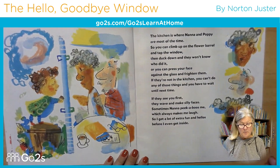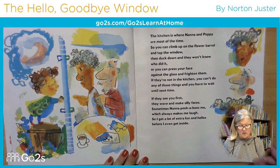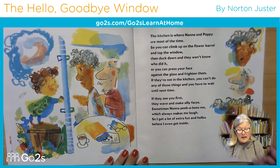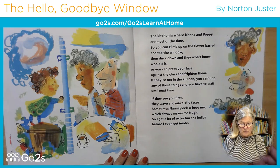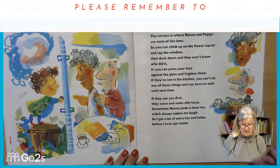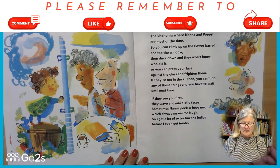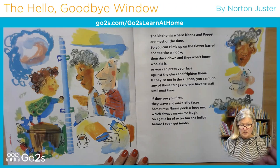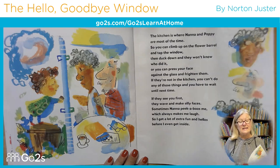The kitchen is where Nana and Poppy are most of the time. So you can climb up on the flower barrel and tap the window, then duck down and they won't know who did it. Or you can press your face against the glass and frighten them. If they're not in the kitchen, you can't do any of those things and you have to wait until next time. If they see you first, they wave and make silly faces. Sometimes Nana peek-a-boos me, which always makes me laugh — so I get a lot of extra fun and hellos before I even get inside.